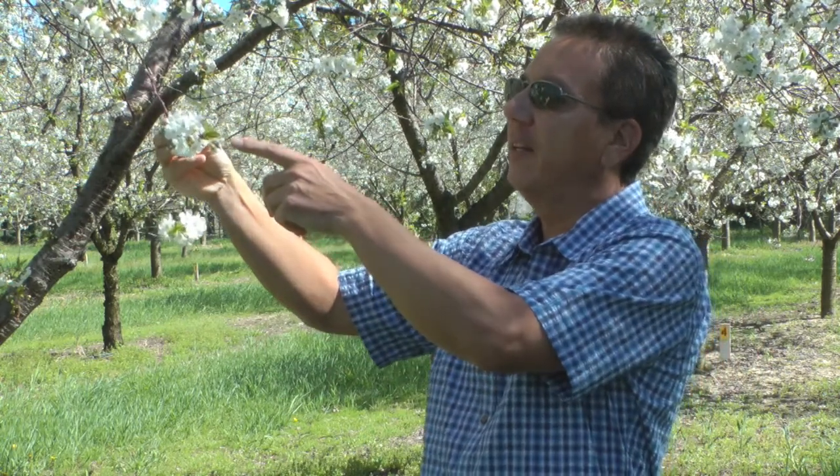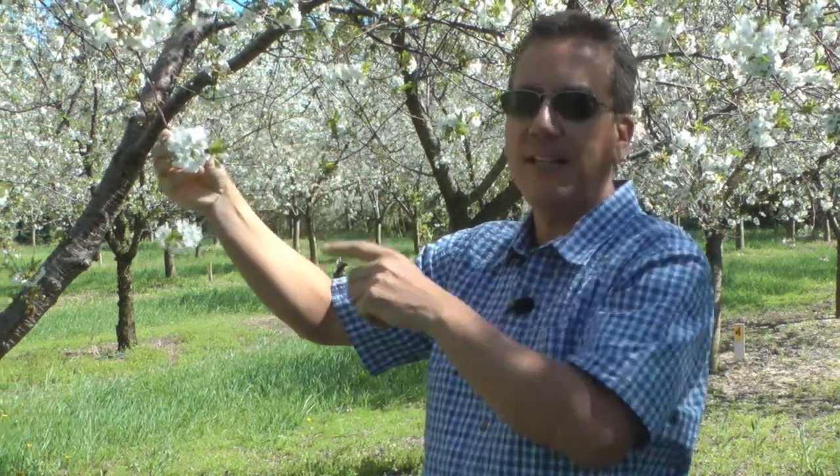We're here in Sutton's Bay, Michigan during tart cherry bloom. It's a fabulous time of year, but right now we're worried about cherry leaf spot infection. We used to think that we want to get our first fungicide spray on for cherry leaf spot at petal fall, when these first leaves were fully expanded, because the first leaves of the tree aren't susceptible to cherry leaf spot infection until they are fully expanded and their stomates are open.